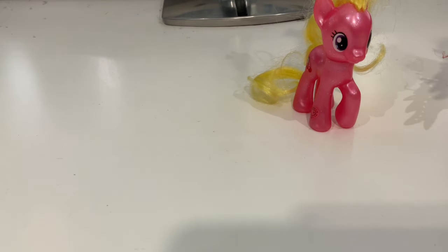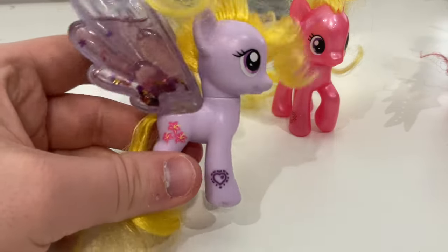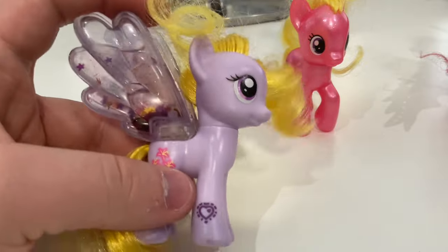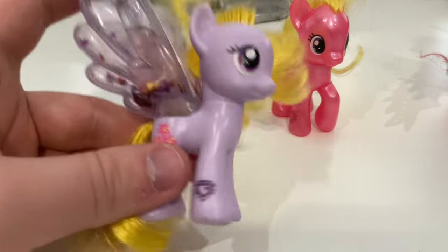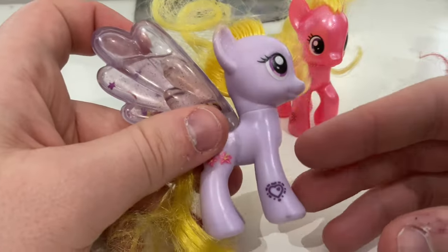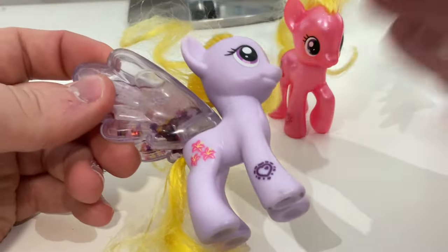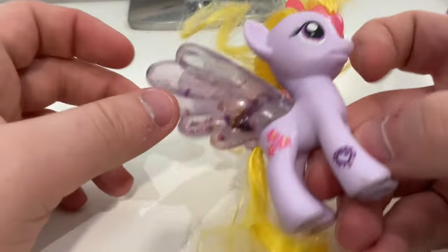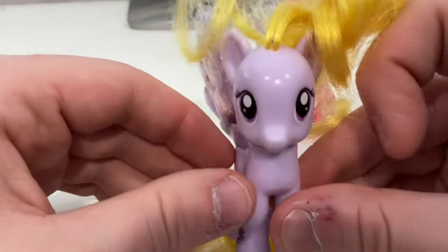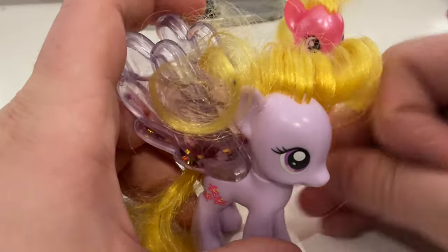The last one is Water Cuties Lily Blossom — and this is the only one out of this lot that I've already got. But it's not a bad duplicate; usually it's just some random regular Pinkie Pie or Fluttershy, so for it to be a duplicate of Water Cuties Lily Blossom, I'll take that.